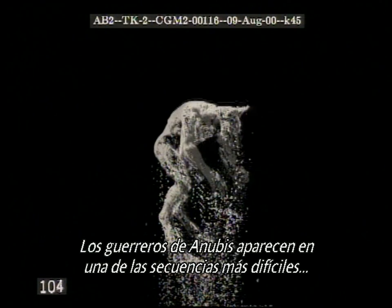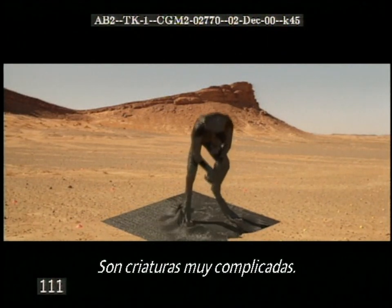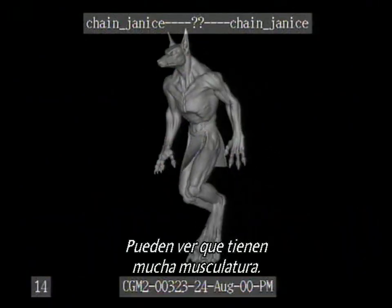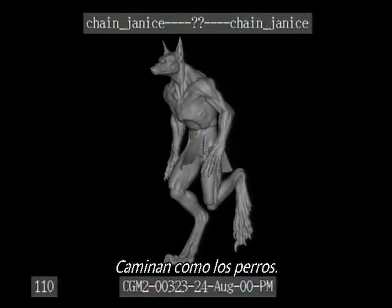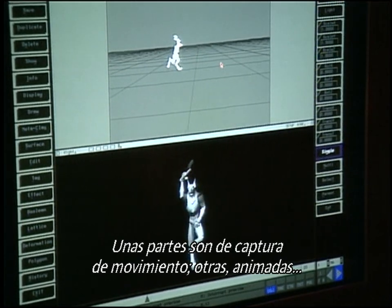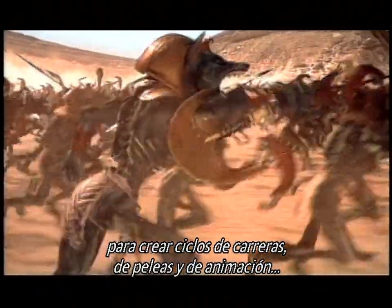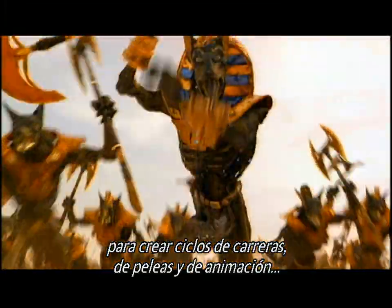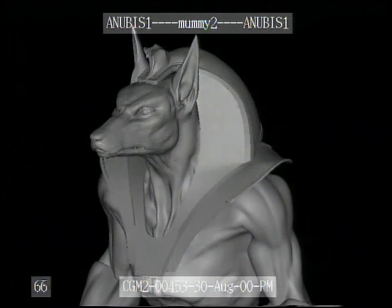The Anubis Warriors are one of the most difficult sequences we had to deal with in the movie. They are very complicated creatures. They have a lot of musculature and this sort of backwards dogleg walk. Some of this was motion captured, other was keyframe animated. But we were able to use a lot of different techniques in order to create run cycles, fighting cycles, animation cycles, and in some cases hero performance for these creatures.